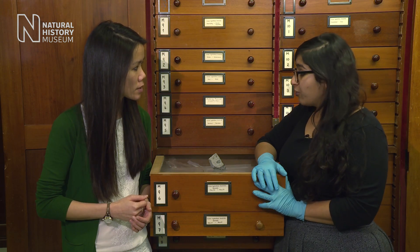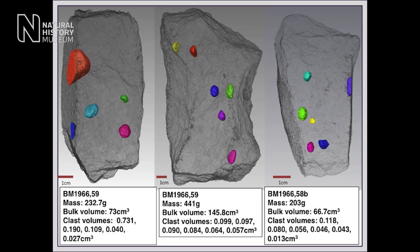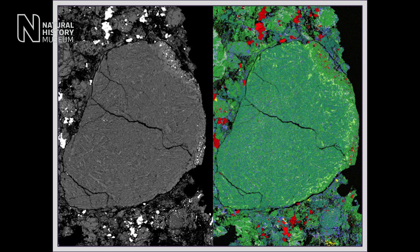So what are we doing now to try and understand what was happening in the early solar system? Well fortunately we've got new techniques, like the micro CT scanner here at the museum, which allow us to cut the sample up virtually and give us a new light on old specimens. And that's what I'm trying to do with my research at the moment.